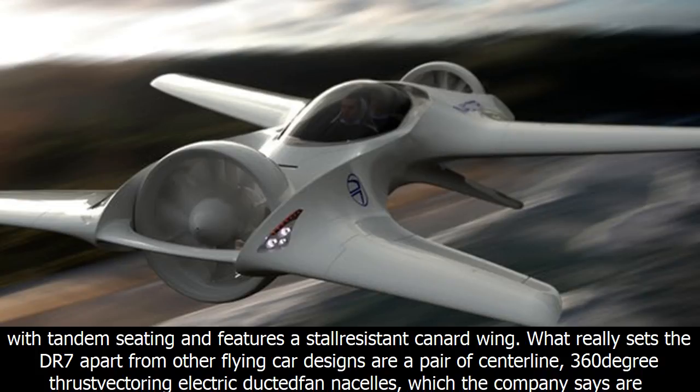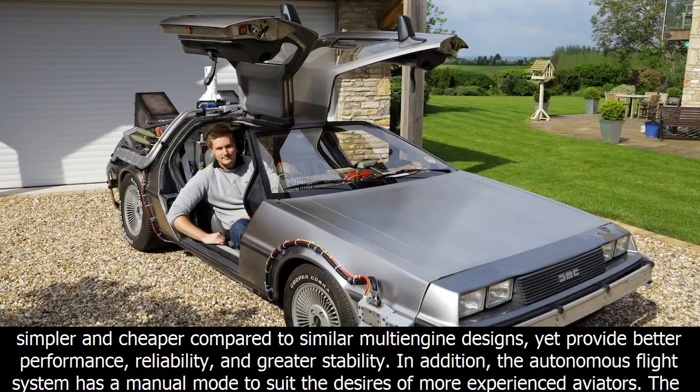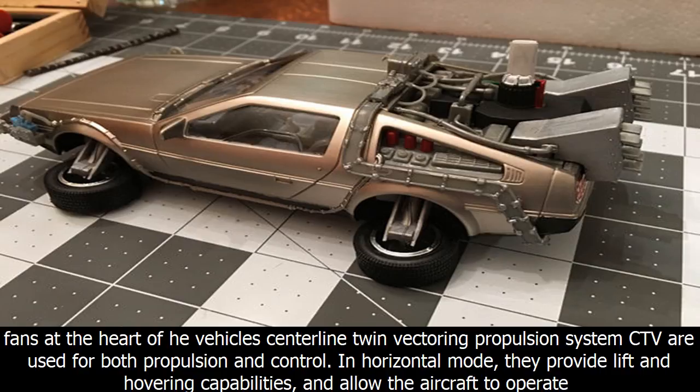What really sets the DR7 apart from other flying car designs are a pair of centerline, 360-degree thrust vectoring electric ducts and fan nacelles, which the company says are simpler and cheaper compared to similar multi-engine designs, yet provide better performance, reliability, and greater stability. In addition, the autonomous flight system has a manual mode to suit the desires of more experienced aviators.